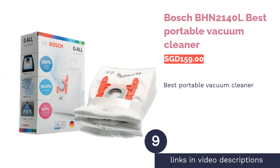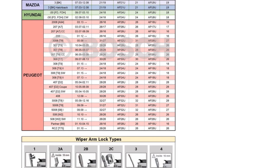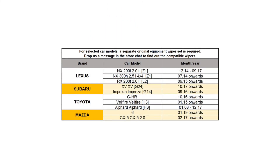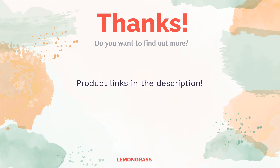The next product is the Bosch BHN 2140L, best portable vacuum cleaner. This handheld vacuum cleaner from Bosch is portable with a great dust pickup system. It operates using lithium-ion batteries, which are environmentally friendly, reliable, and durable. It also comes with washable filters. Although it has a decent runtime of about 45 minutes, it requires a recharge time of four to five hours.